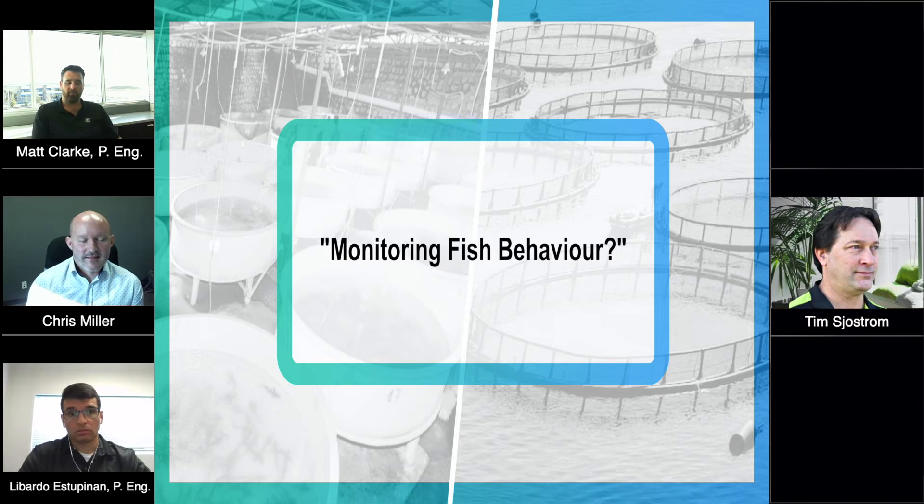There is feed detection or pellet detection software now tied into the cameras, so the computer can monitor the amount of feed that's not being eaten and give prompts either to a human operator, or it can go fully automated — dialing back the feed rates and that sort of thing. Those types of technologies are already starting to be applied.